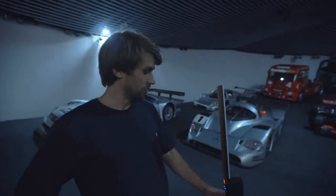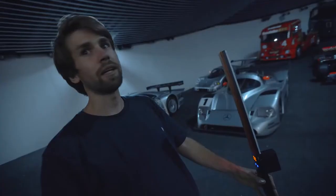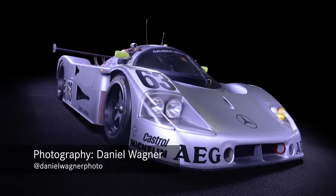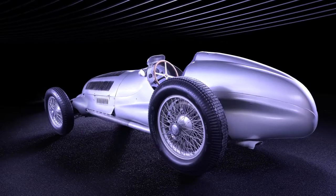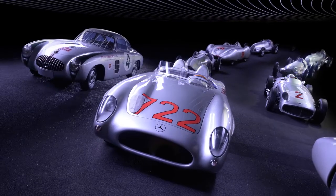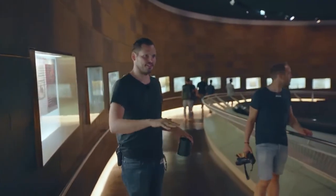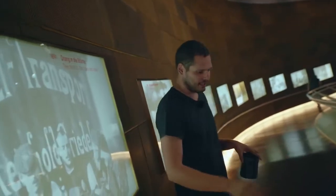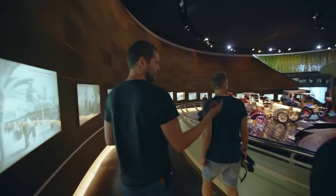We're going to light paint the cars, which means using a long exposure and shaping the cars with our lights just the way we like it. What you don't notice at first glance is that the different stages in the museum are covered in materials used during that time period — copper, wooden floors from the 19th century. That changes as time evolves, and so the museum also evolves.